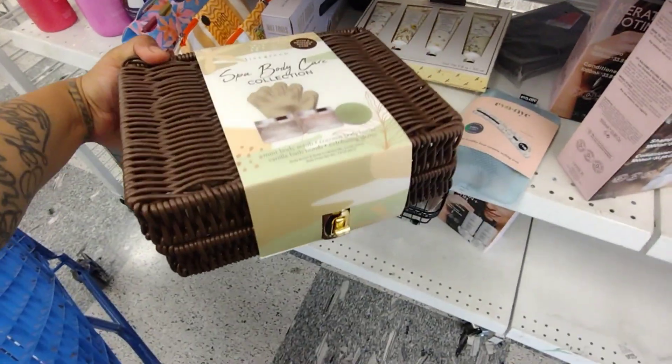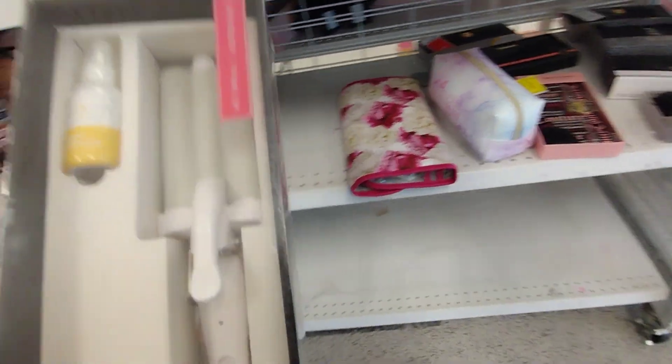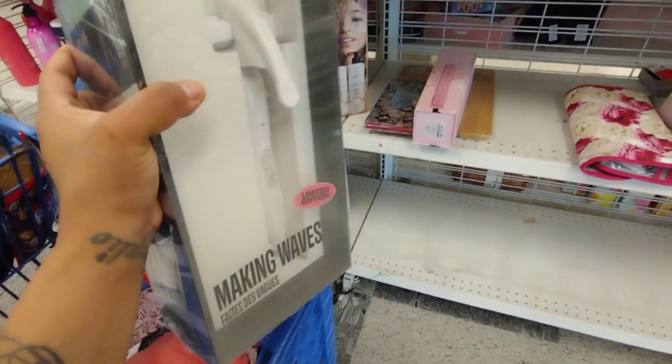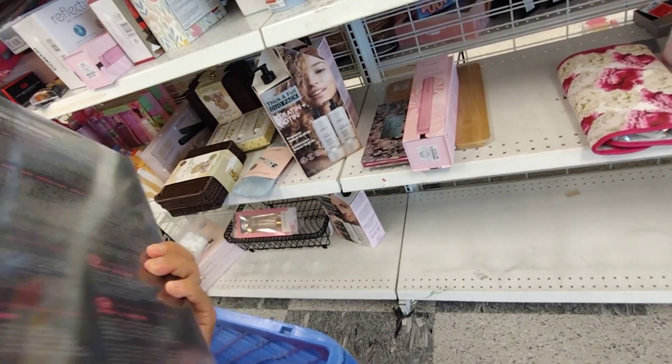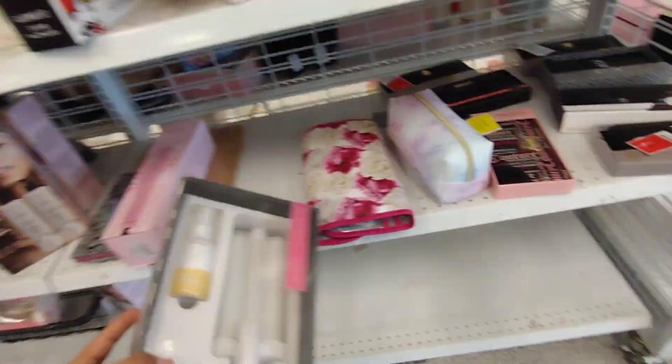Remember guys, they also have lots of pretty purses. Oh, I like this one — Making Waves. I have the pink one! This is a limited edition and it is $34.99. And that is the baby right there.